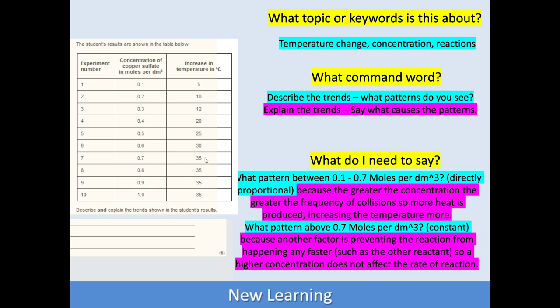The second pattern is in the bottom part of the table, where the increase in temperature stays at 35 degrees for the last four measurements. So the increase in temperature is constant above 0.7 moles per decimetre cubed, and another factor is preventing the reaction from happening any faster. You don't have to have all of that completed to get any marks — if you've just described the two patterns, you're probably looking at three to four marks, which is still a majority of what's there for a six mark question. It's not all or nothing.